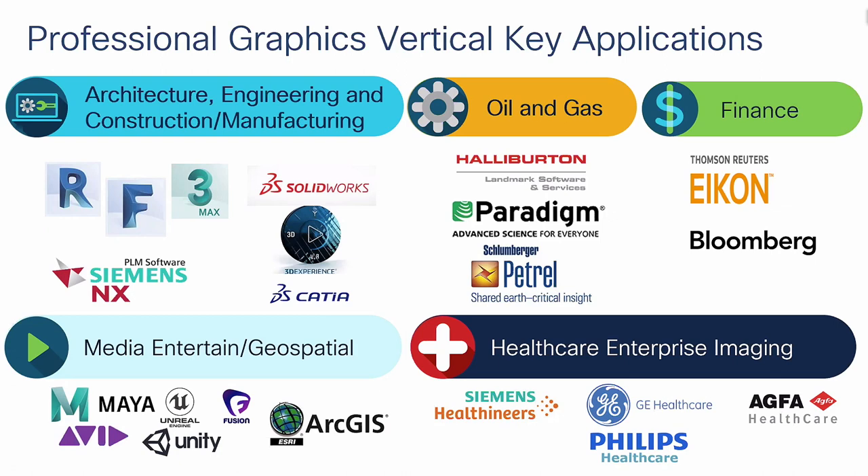In the Media and Entertainment space there are quite a few ISVs — Autodesk is in there again with Maya, plus Avid, Unreal, Unity, and Fusion. ArcGIS is the world's leader in geospatial applications. On the healthcare side — Siemens, GE Health, Agfa, and Philips — brands you've probably seen when visiting your doctor or going in for an x-ray. All these ISVs have graphic workstations for their designers and engineers that we can now virtualize.